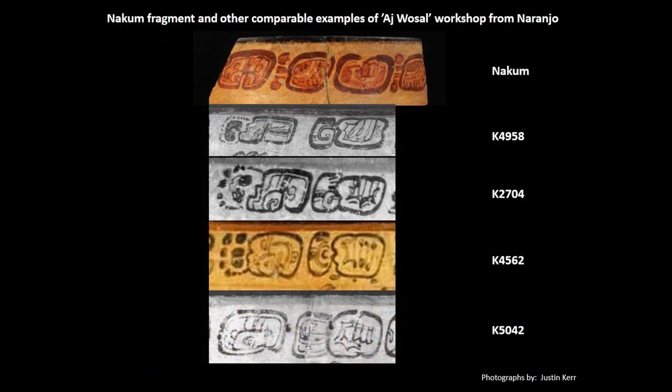Another vessel that suggests connections to Naranjo is this fragment of a bowl which has a black painted rim with red painted glyphs and iconography on an orange background. The glyphs for the most part appear to be pseudoglyphic and don't provide coherent information. However, the manner in which the glyphs are rendered precisely matches paleographically the way in which the same hieroglyphs were written during the reign of Ah-Wassal, thereby corroborating once again a specific link to Naranjo and the ceramic workshop of this site.